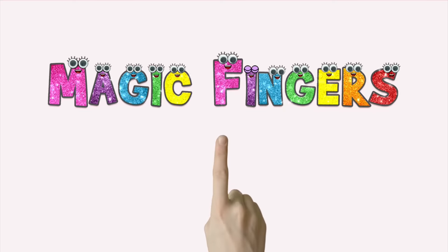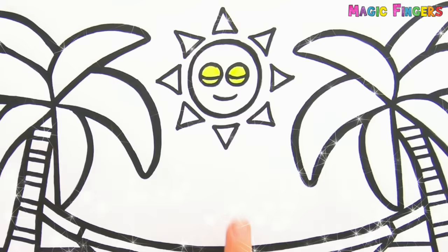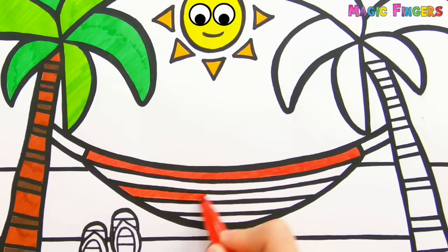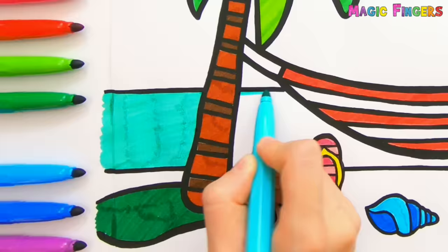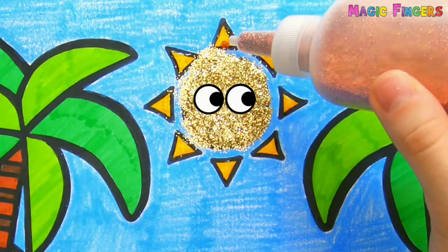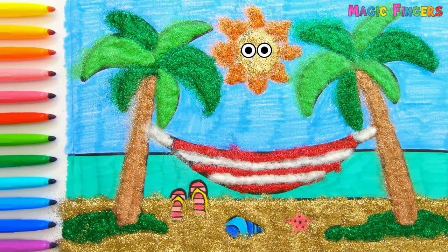Magic fingers! Hello guys! It's Sophia! Today I'm going to draw a beautiful beach with palm trees. Let's draw!